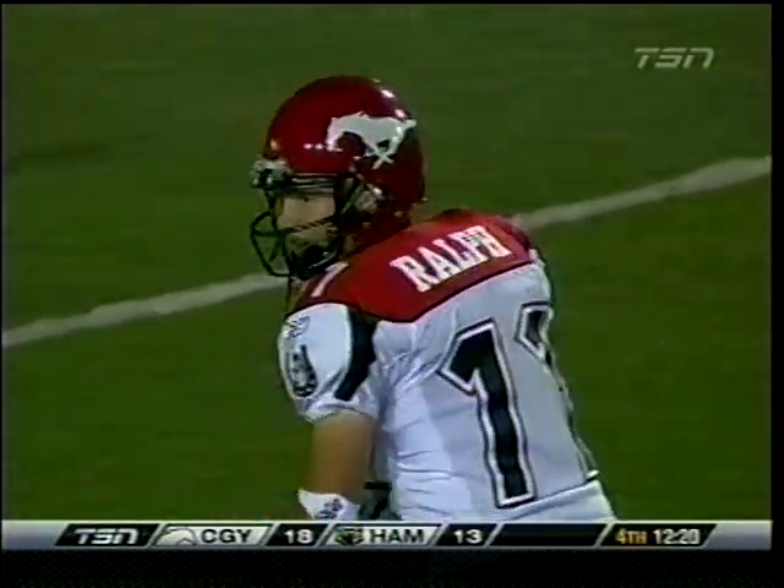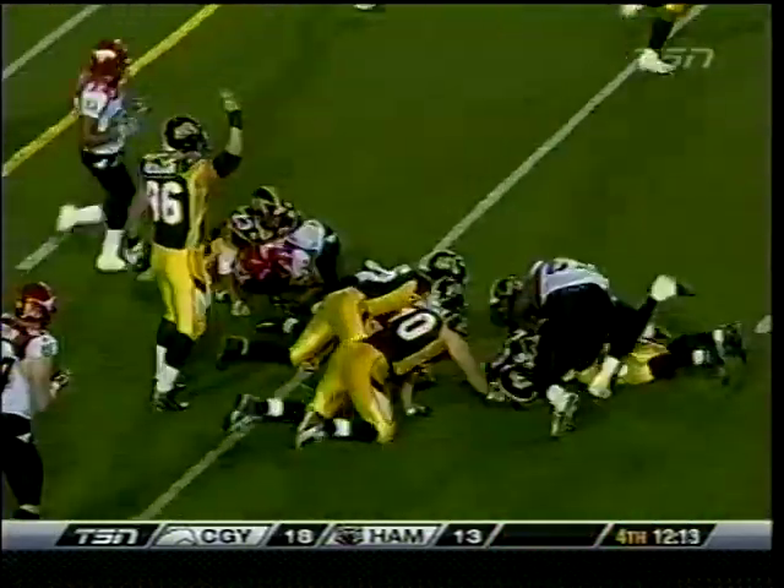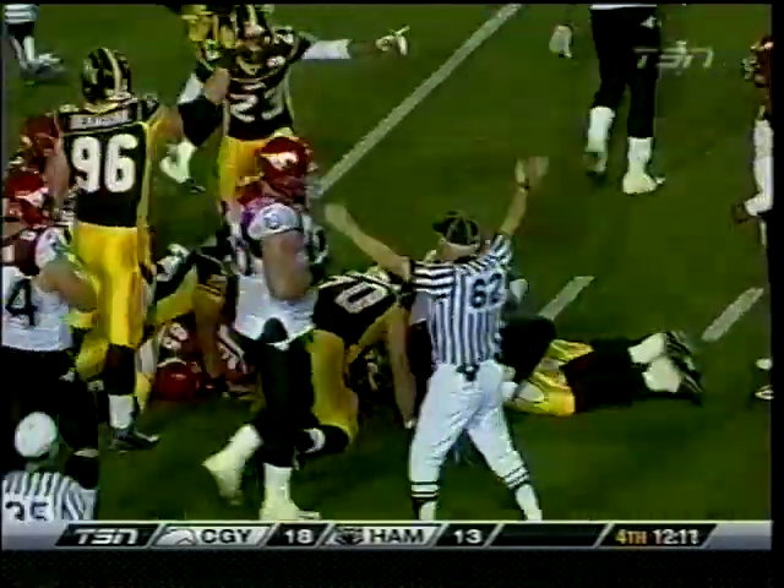Rob Cote checks into the game. He goes in motion. First and goal. Job for Reynolds — fumbles the football, and the Tigers, I think, are on it. And it's Charlton Keith.